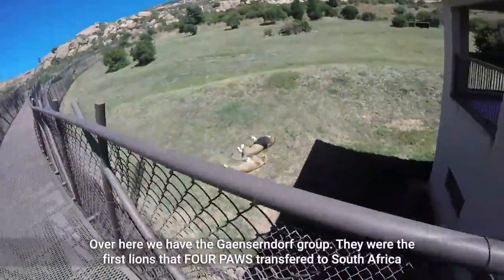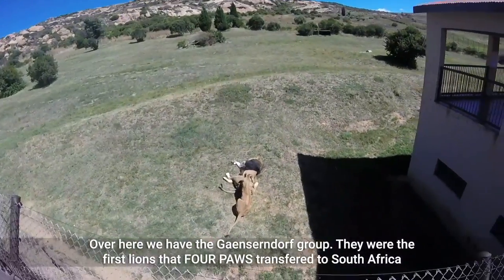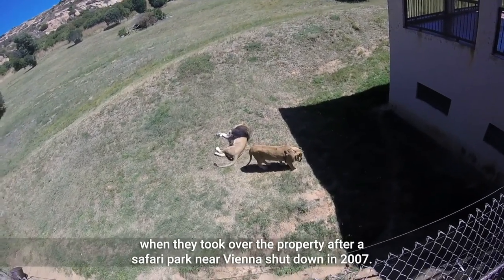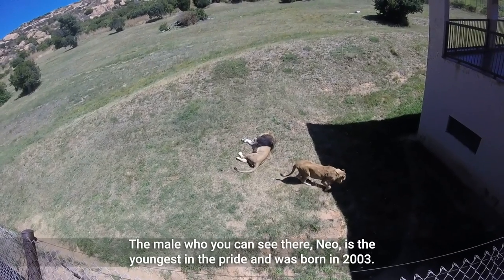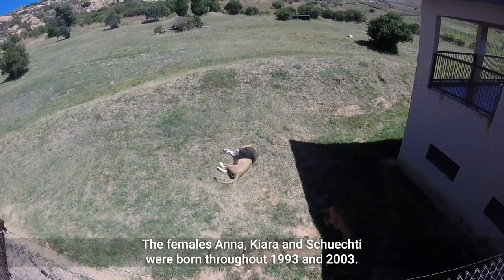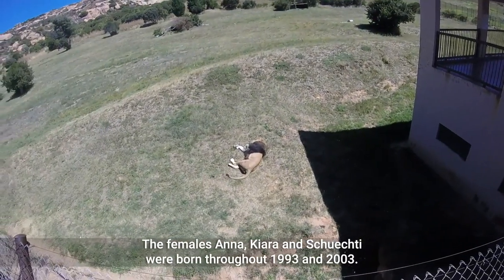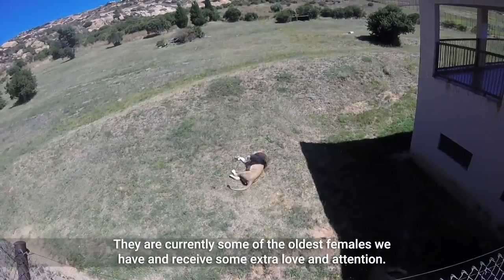Over here we have the Gentzendorf pride. They were the first lions that Four Paws transferred to South Africa when they took over the property after a safari park near Vienna shut down in 2007. The male you can see there, Neo, is the youngest in the pride and was born in 2003. The females Anna, Kiara, and Shusti were born throughout 1993 and 2003. They are currently some of the oldest females we have and receive some extra love and attention.